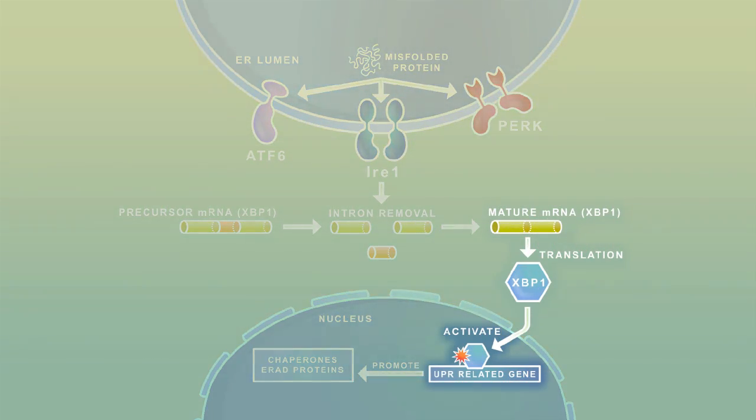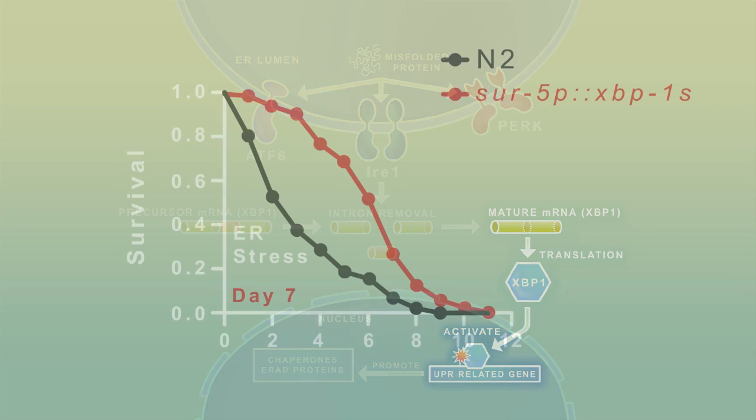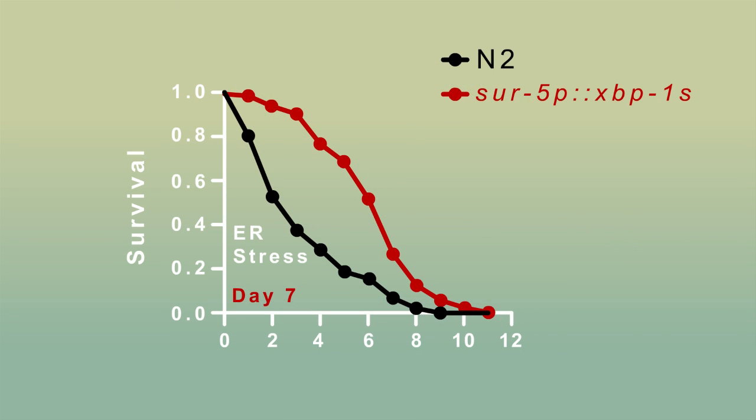Our next question was whether we could create worms constitutively expressing a spliced and active form of XBP1, circumventing this loss of XBP1 activation. We found that these worms were more resistant to ER stress at older ages. But when we asked whether they were resistant to aging and longer lived under normal, unstressed conditions, we found that they weren't.